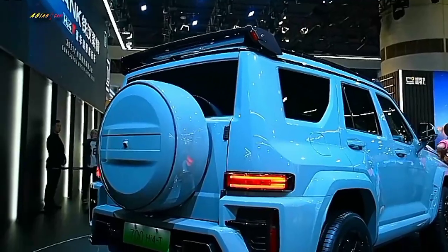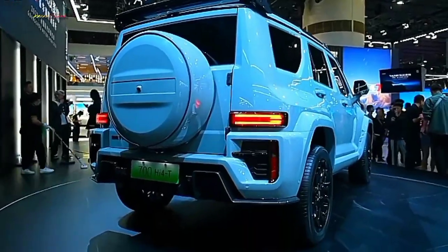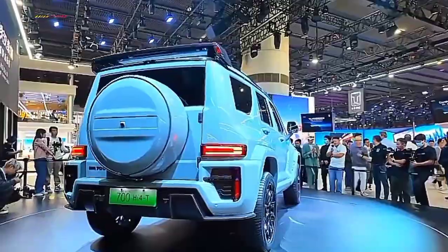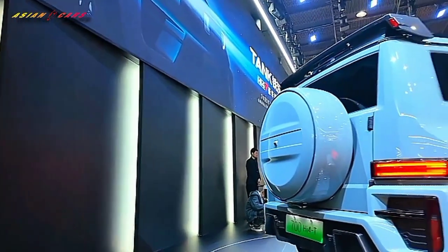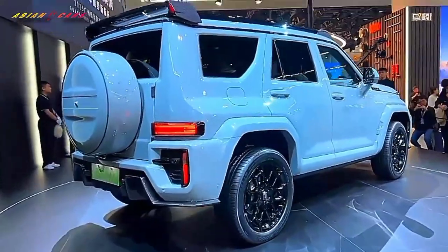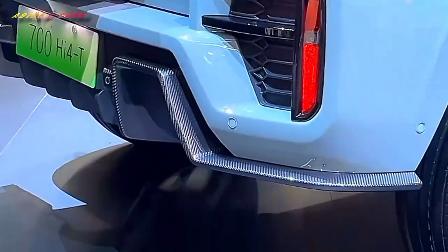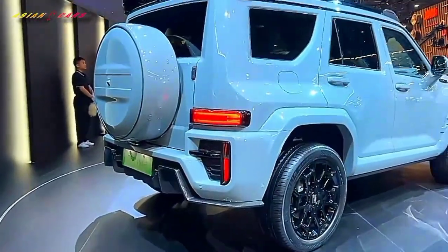The rear design is notably distinctive, featuring an externally mounted spare wheel on the right side and a side-opening tailgate handle on the left. It integrates a foldable diffuser, an electric towing hook, and an optional trailer power outlet. Additionally, it comes equipped with 22-inch hardcore-style black rims and sporty front and rear spoilers, distinguishing it from the standard version.